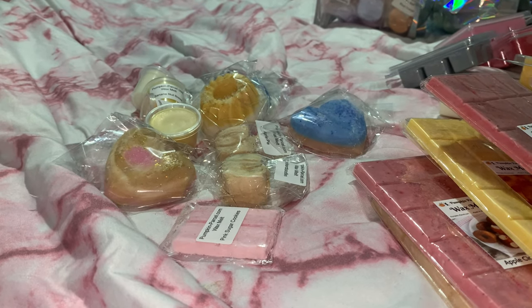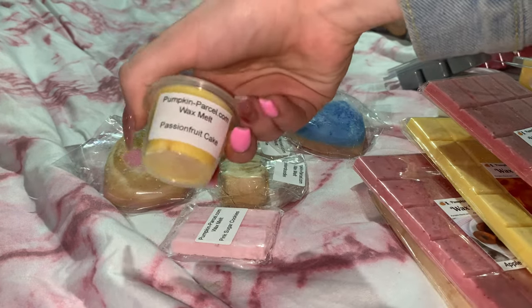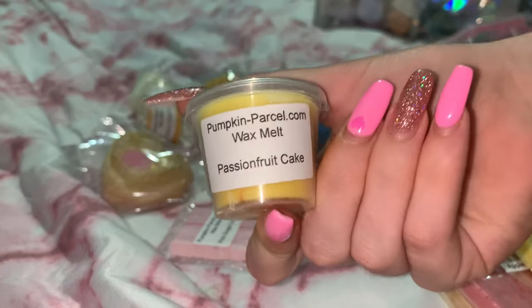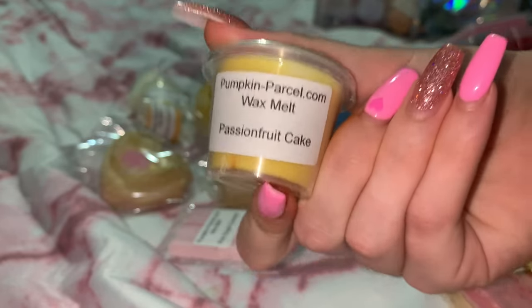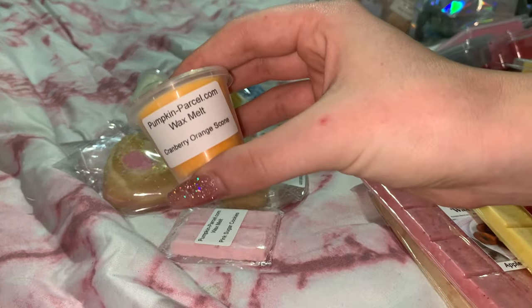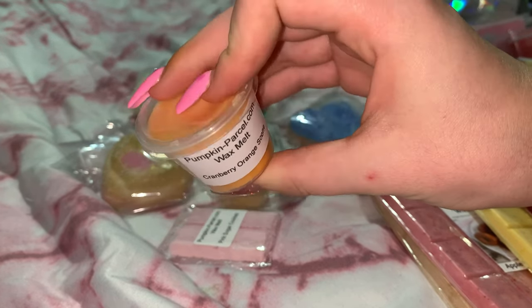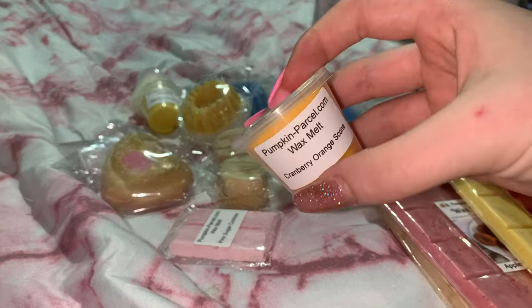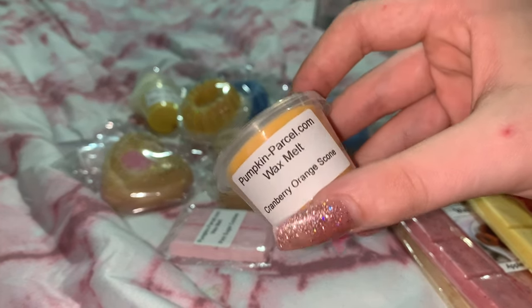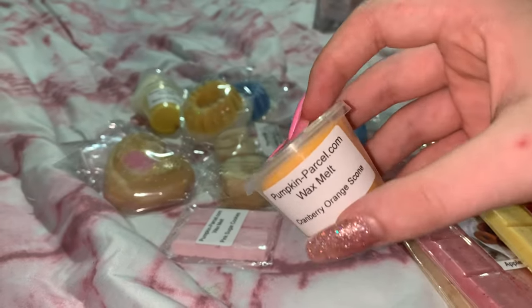Now I'm going to show you guys the shot pots. First is Passion Fruit Cake — I smelled this one and it smells amazing, you can definitely smell passion fruit in it. Next is Cranberry Orange Scone — this has a very orangey smell. Her shot pots are $2 Australian and her samples are $1, which is a really good price.